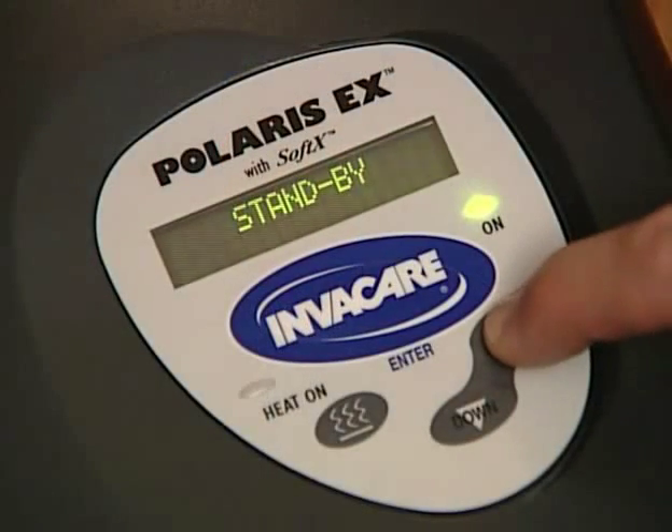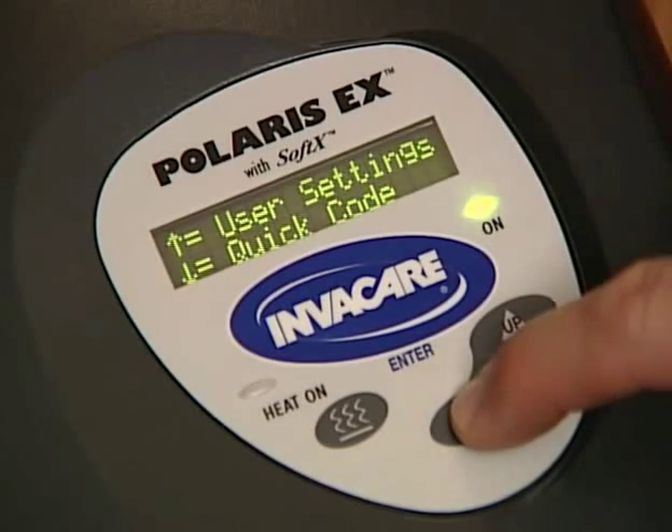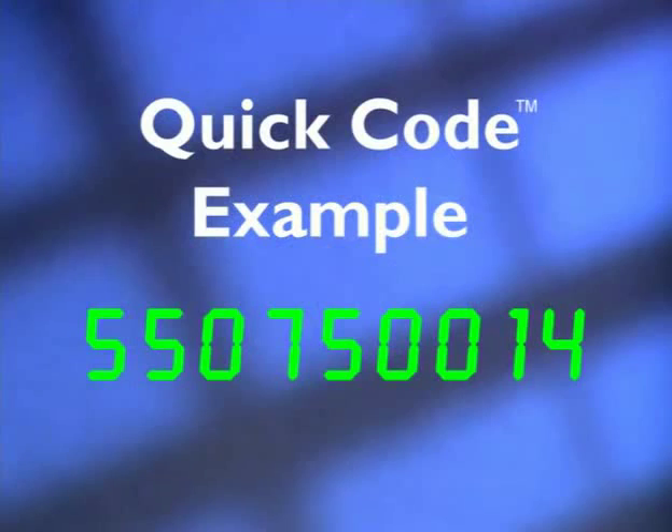Your home care provider or physician may want to periodically track your CPAP usage or compliance. The CPAP summarizes your daily usage into a nine-digit code. Here's how to obtain the quick code: while in standby mode, press and hold the Up button for approximately four seconds, then press and hold the Down button to access the quick code. Relay the nine-digit code exactly as it appears on the screen to your home care provider.